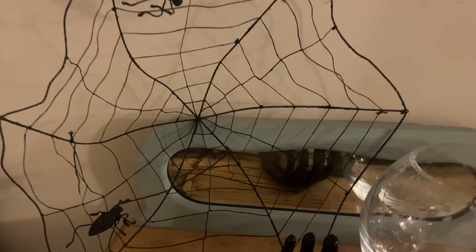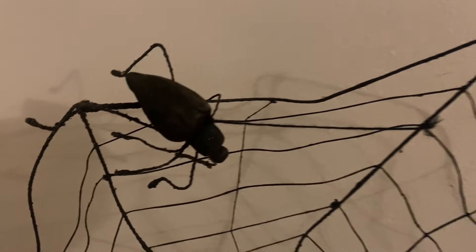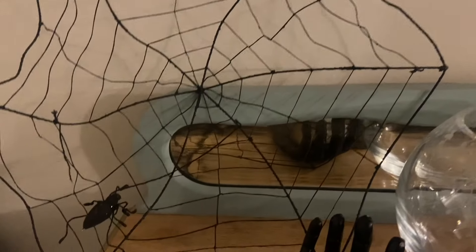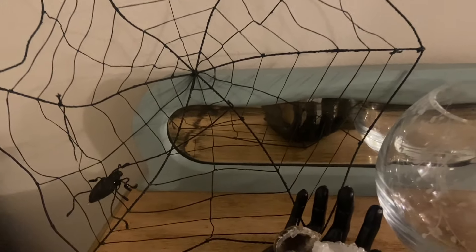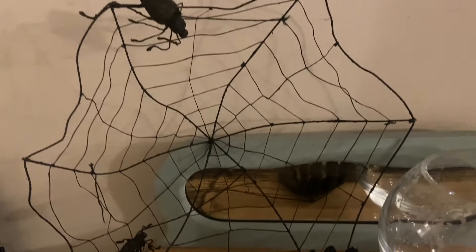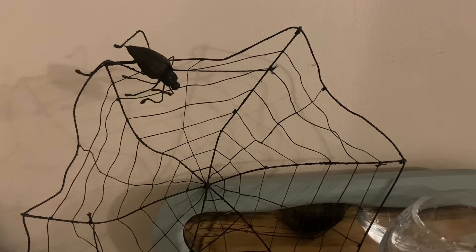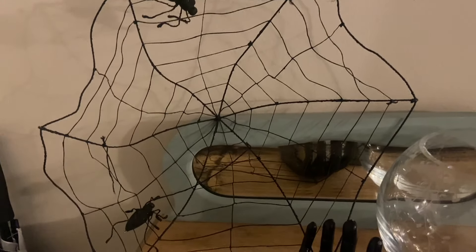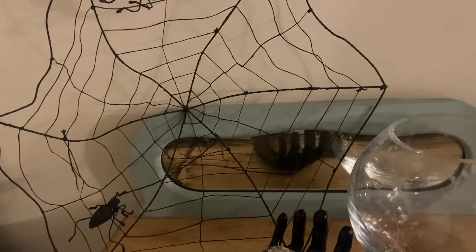This spider web was $2 and it's made out of wire and string, and it has these great spiders on it. They remind me of that wooden spider pin that's so realistic. These aren't, but similar materials. I liked just how it was all kind of wavy. I have a feeling it was an outdoor decoration because it looks a little weathered, so I could put it on the porch.